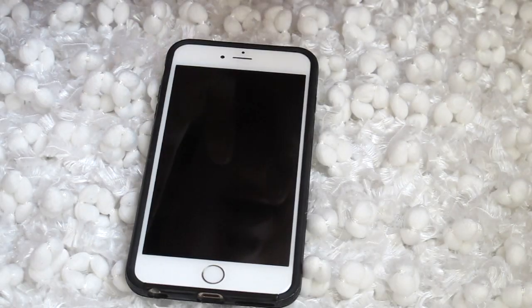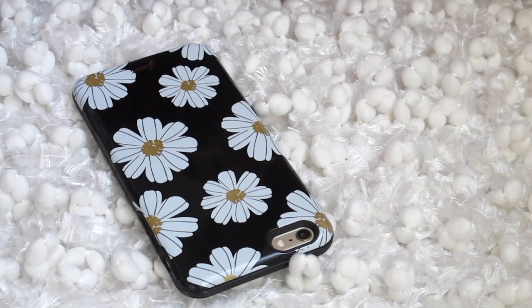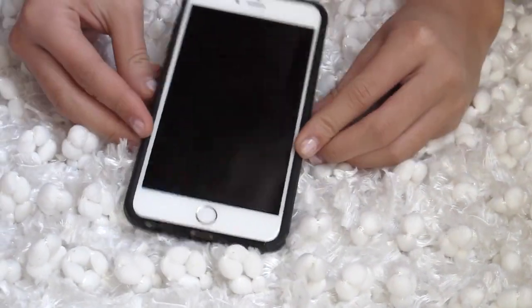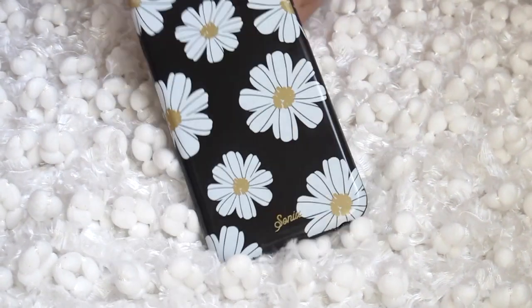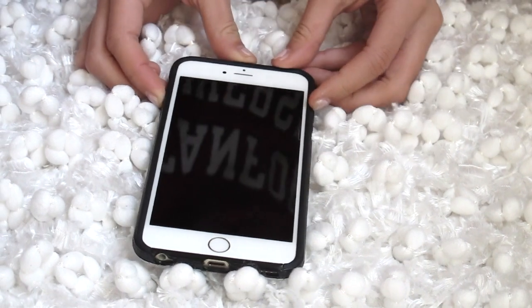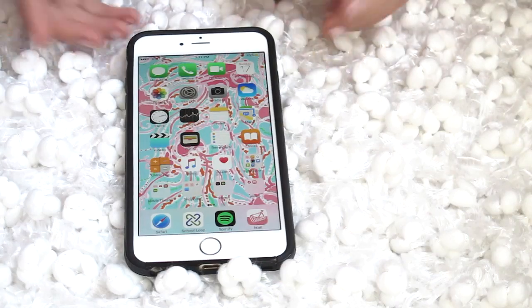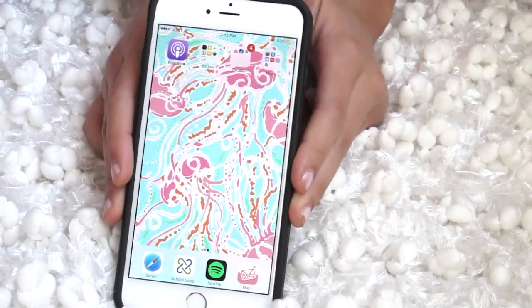I'm going to be showing you guys what is on my iPhone 6 Plus. If it's out of frame or my hand is just shaking, it's because I'm literally filming this backwards, so it's kind of tricky. This is my iPhone and it's in gold, but you can't see it because of my case — I'll be linking the case down below in case you're interested. First you obviously turn it on and of course Justin Bieber's playing. I wanted to show you guys my wallpaper — it's just Lily Pulitzer.